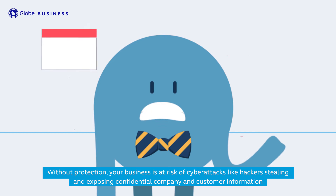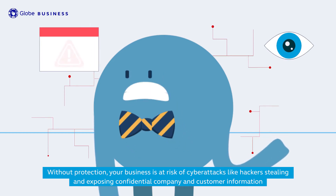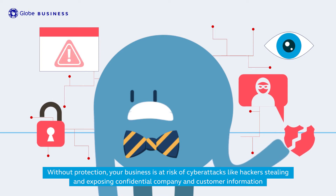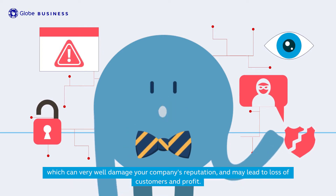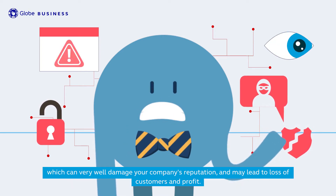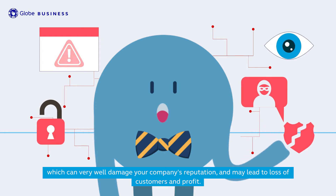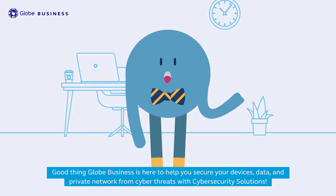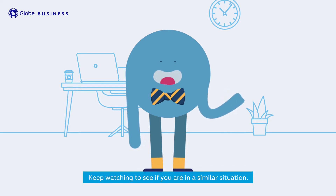Without protection, your business is at risk of cyberattacks, like hackers stealing and exposing confidential company and customer information, which can very well damage your company's reputation and may lead to loss of customers and profit. Good thing Globe Business is here to help you secure your devices, data, and private network from cyber threats with cybersecurity solutions. Keep watching to see if you are in a similar situation.